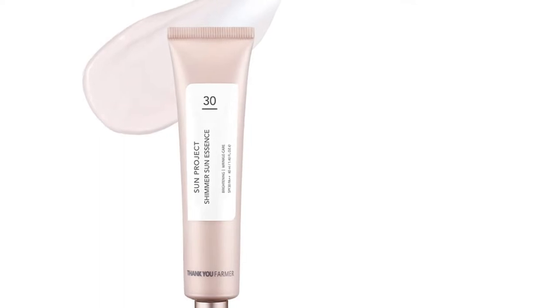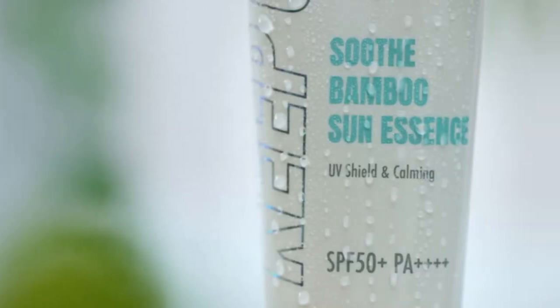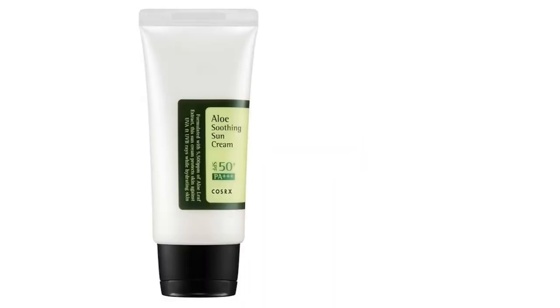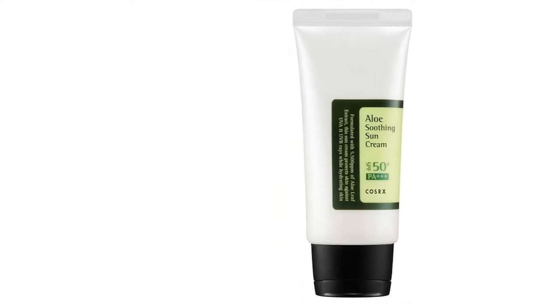Many of them are jam-packed with effective moisturizers such as hyaluronic acid, bamboo water, sea buckthorn oil, and more to drive away dryness and keep your skin soft to the touch. Find out our great choices on our top nine list. We've also included a buying guide at the end to help you decide on the best one.